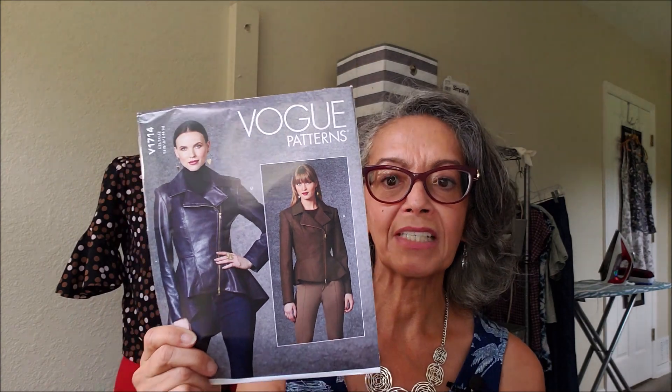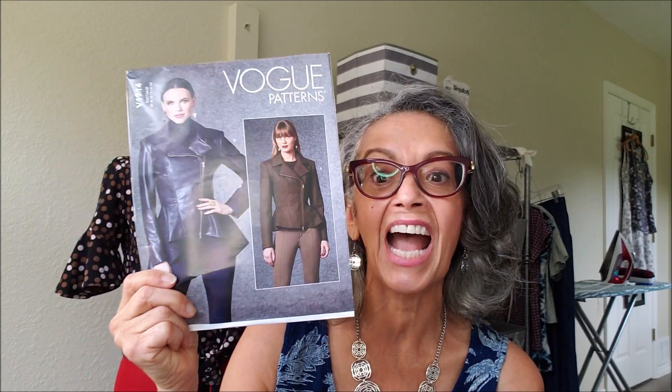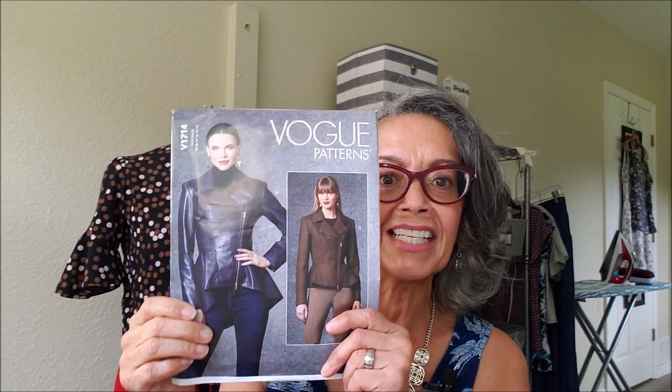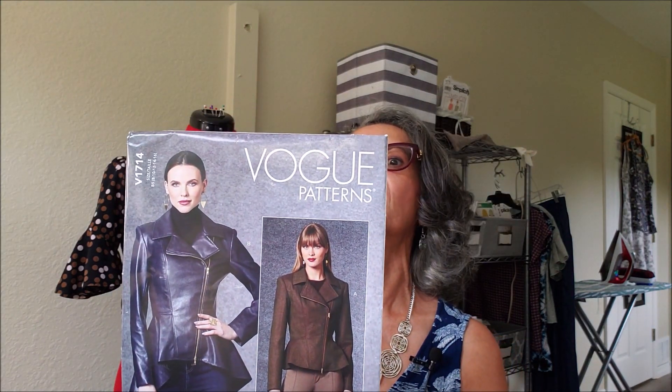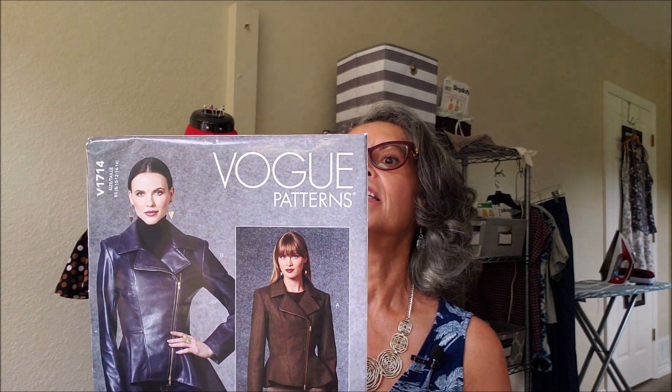I picked up the Vogue 1714 jacket. Sharon from Sharon Sews will be doing a sew-along on this jacket and I cannot wait. I've never done anything this complicated — I think there are shoulder pads involved and an asymmetrical zipper closure, so this is definitely going to be a challenge for me. Sharon says that I can do it and she has faith in my skills, so I can't wait to give this one a try.